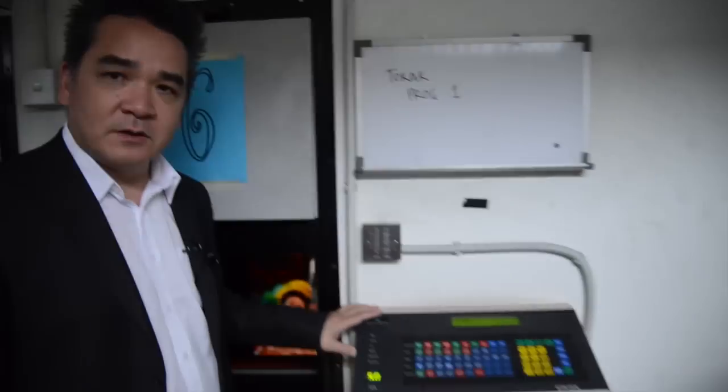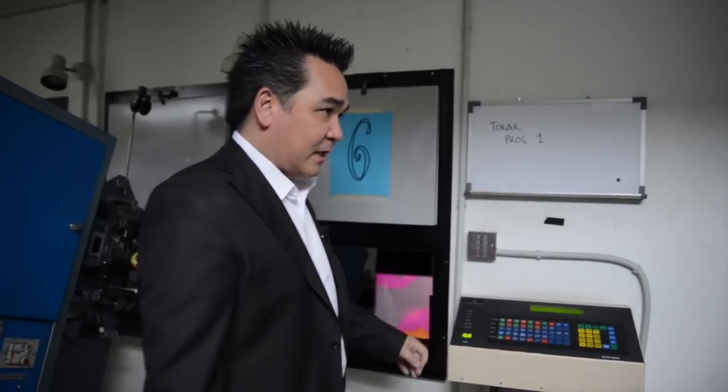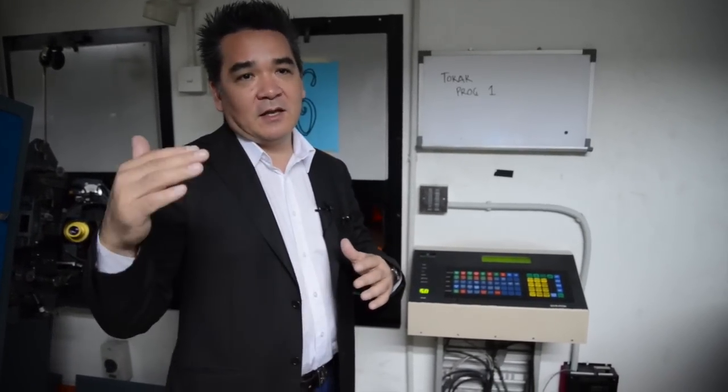What we have here is an automation console. This console controls what is happening in the cinema itself. It'll read certain prompts on the film which tells the technology to close the masking, open the masking, turn down the lights, or turn on the lights when the credits come on, and then increase the sound or lower the volume depending on what is showing. Sometimes you'll show a trailer which demands a lower volume, but when the full feature film comes on, this will tell it to amplify the sound up.